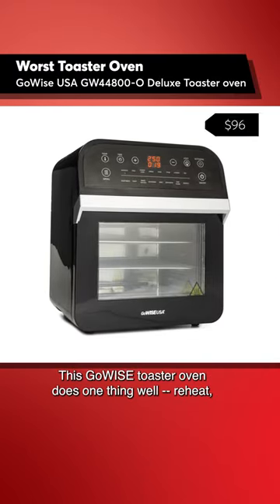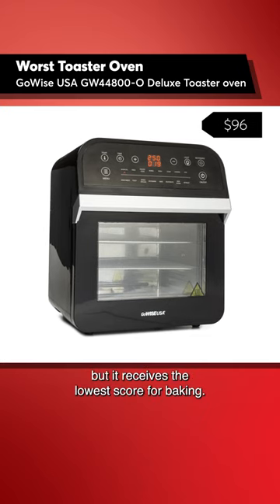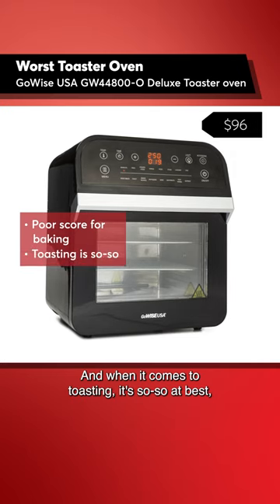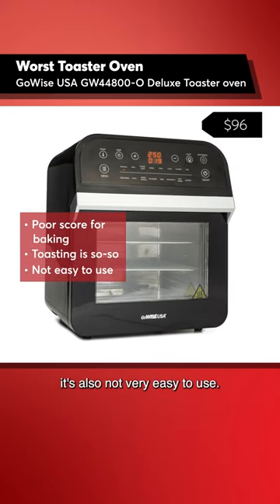This GoWise toaster oven does one thing well: reheat. But it receives the lowest score for baking, and when it comes to toasting, it's so-so at best. It's also not very easy to use.